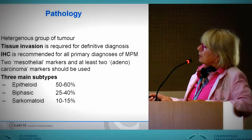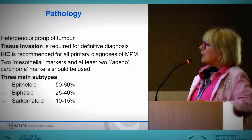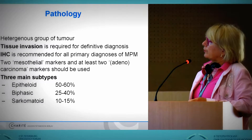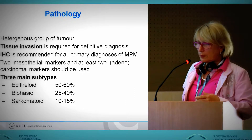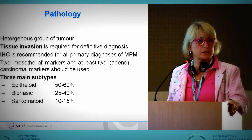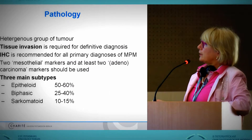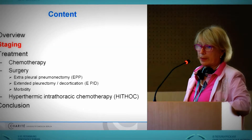We have three main subtypes of mesothelioma: the epithelioid, the biphasic, and the sarcomatoid subtype — occurring in pleural as well as in the abdominal cavity. The epithelioid is the better one. Sarcomatoid has a very bad prognosis.